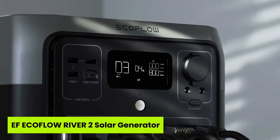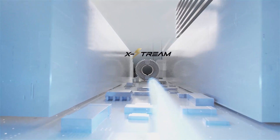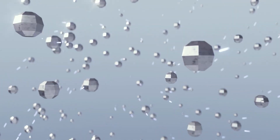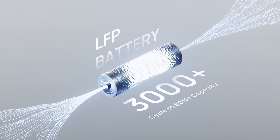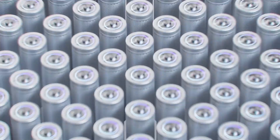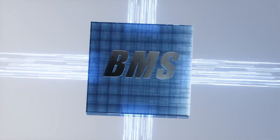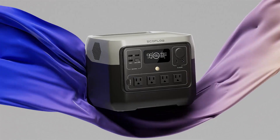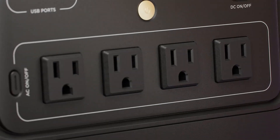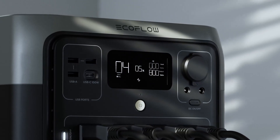Now moving to the last one: the EF EcoFlow River 2 Solar Generator. Can a generator recharge faster than your morning coffee brews? The EF EcoFlow River 2 proves it can, and that's why it proudly earns a place in the top 5 best solar generators under $250. Fully charging from an AC outlet in just one hour, it's a lifesaver during sudden outages or fast-paced travel days. At only 7.7 pounds, it's incredibly portable, yet packs a 600-watt output to power phones, laptops, fans, and more all at once.